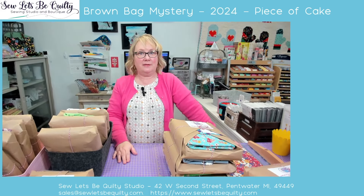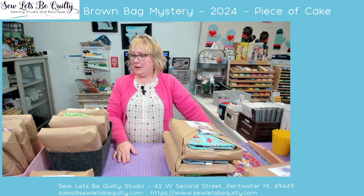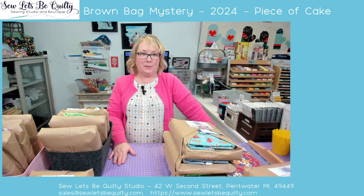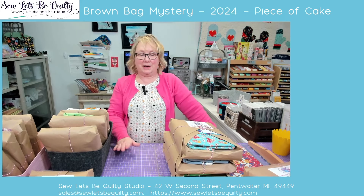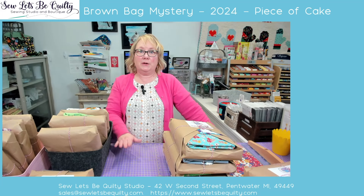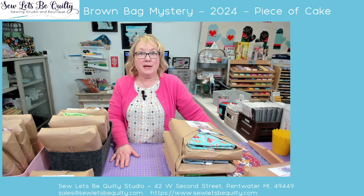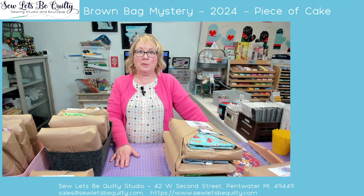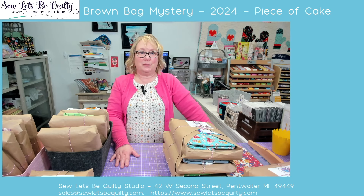I hope everybody's having a fantastic Saturday. I have been really amazed at the response this year — it's fantastic, we appreciate you. Back tomorrow at 4:30 and we'll do more bags. I hope everybody's having a fantastic Saturday — we'll see you again tomorrow and we'll show you some more goodness. Thanks a lot.